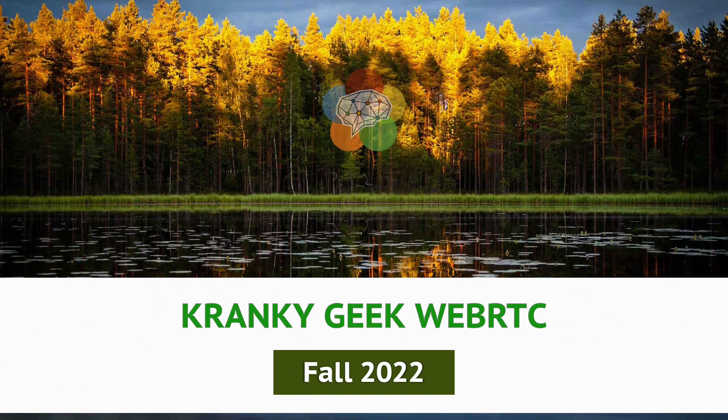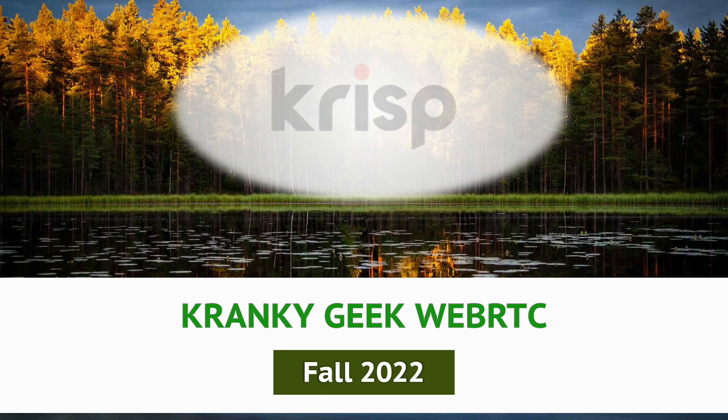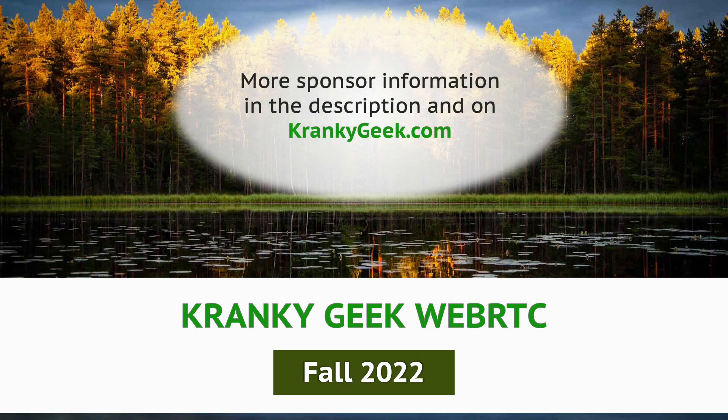Cranky Geek Fall 2022 is brought to you by Google, Spearline, Crisp, and Daily. For more information, see the links in the description.